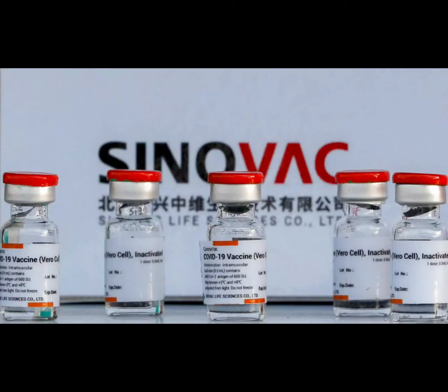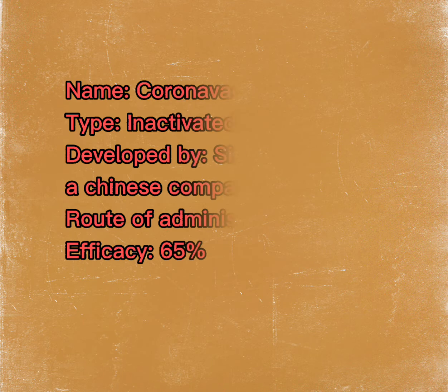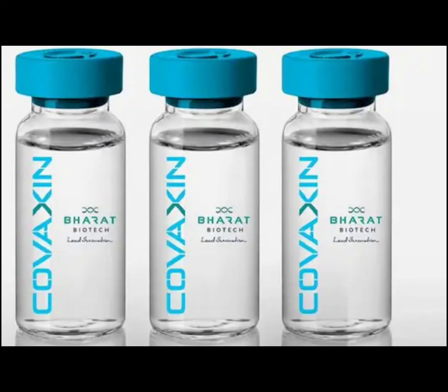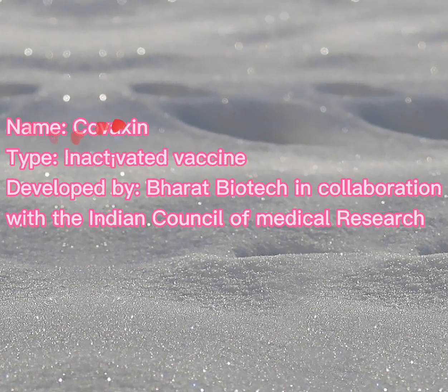The next vaccine is the Sinovac COVID-19 vaccine. It is a type of inactivated virus vaccine, developed by the Sinovac Biotech Company situated in China. It is administered intramuscularly with 65% efficacy.